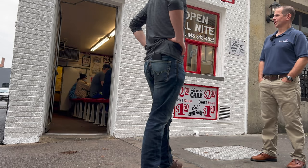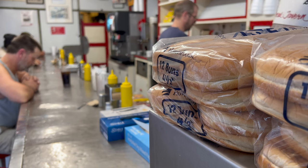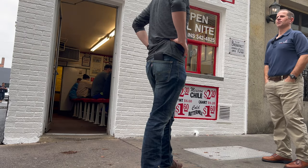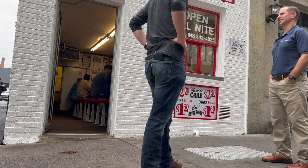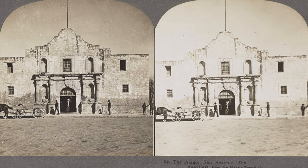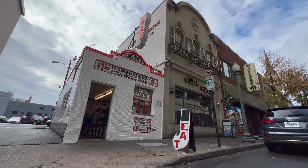If you look at the original White Castles, it's just a stainless steel counter with white walls and little castle turrets. His great-grandfather picked up a chili recipe in San Antonio — and the most famous old building in downtown San Antonio is the Alamo. So that's why he designed it that way, as a little homage to Texas Tavern and the Alamo.